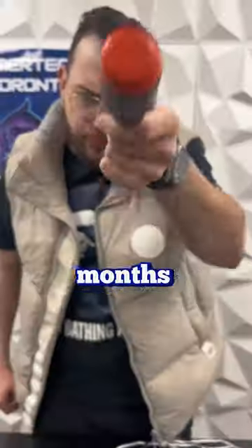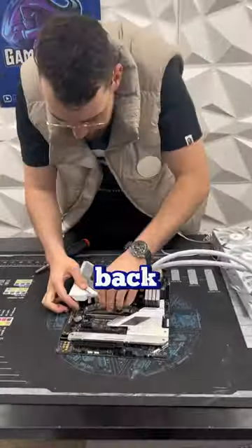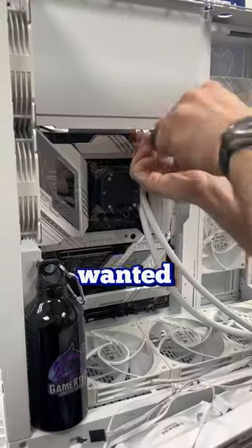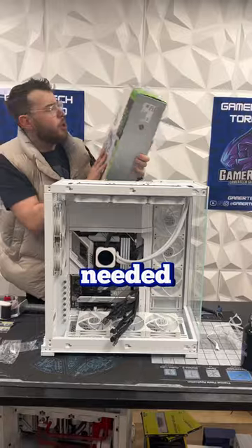So anyways, the build actually ended up taking almost two months because when the customer originally ordered it, he wanted the H9 Elite from NZXT. We back-ordered a bunch of these NZXT cases back in January and it's almost June with no sign of them. Both the customer and I were getting super antsy — I've had all the parts just sitting here for the past two months and we just needed a case.